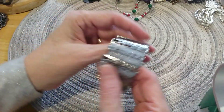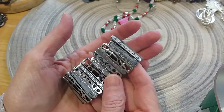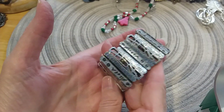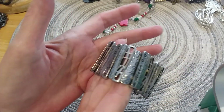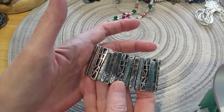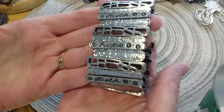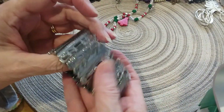I have another little stretchy bracelet — it says 'Love' and 'Faith Hope.' It's in a silver tone, very cute, in pretty good shape.